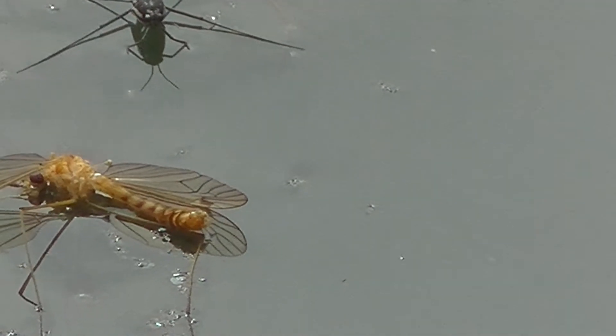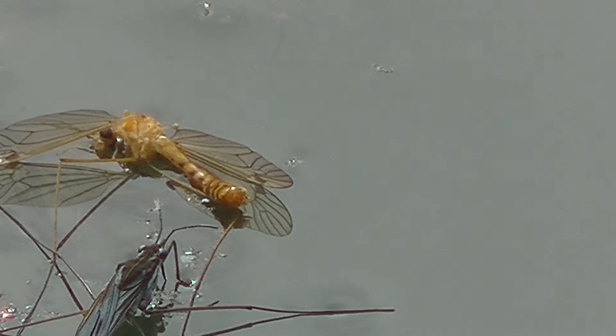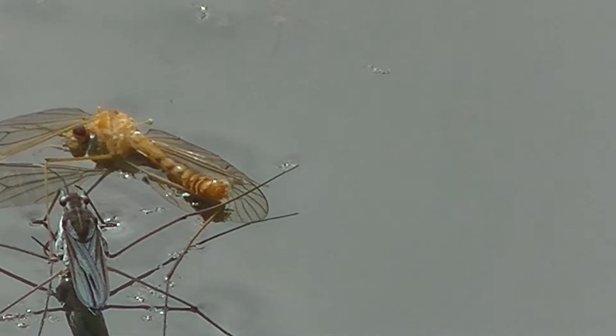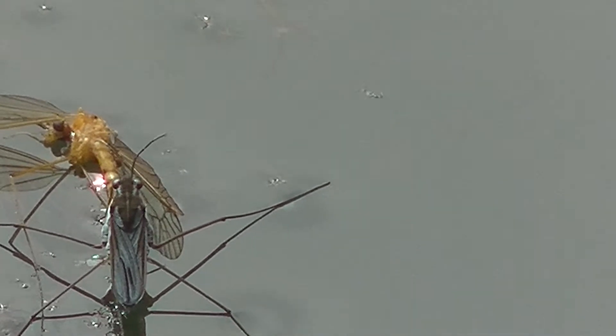It seems to have its proboscis into the dead dragonfly and then it disappears. Eventually it comes back and again sticks its proboscis in it. Mostly you've got the picture from the back as it sits like this, and that will take up most of this video.